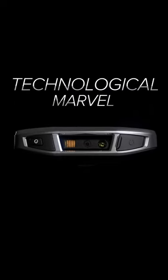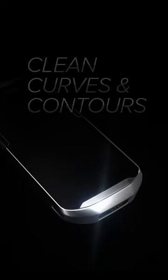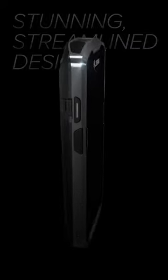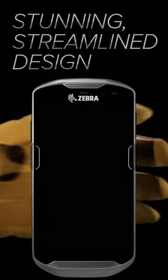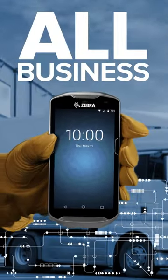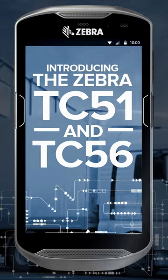Introducing this year's latest technological marvel — sleek, elegant lines, clean curves and contours, a stunning streamlined design. But when it comes to performance, this device is all business. Introducing the Zebra TC-51 and TC-56 touch computer.